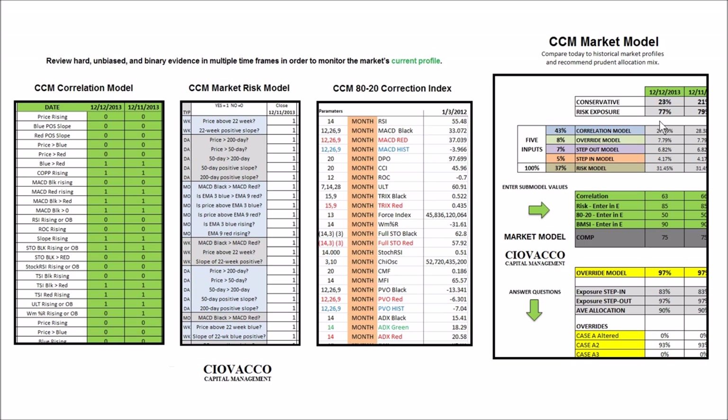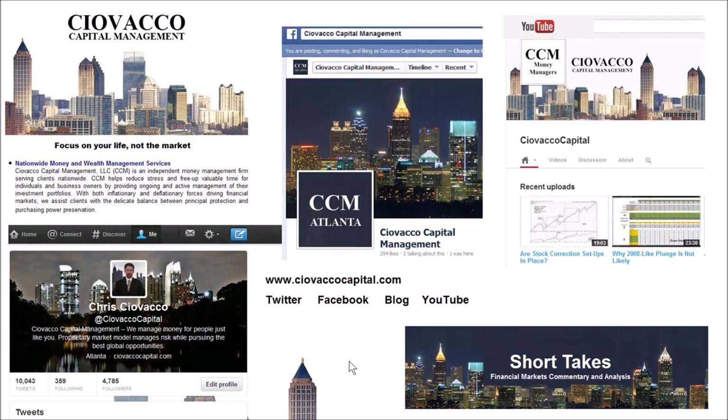Conservative assets can consist of cash, bonds, currencies, or any number of investment options. If you'd like to learn more about the market model or our money management services, you can visit our website, follow along on Twitter, Facebook, read our blog Short Takes, or watch past videos on the Ciovacco Capital Channel on YouTube.